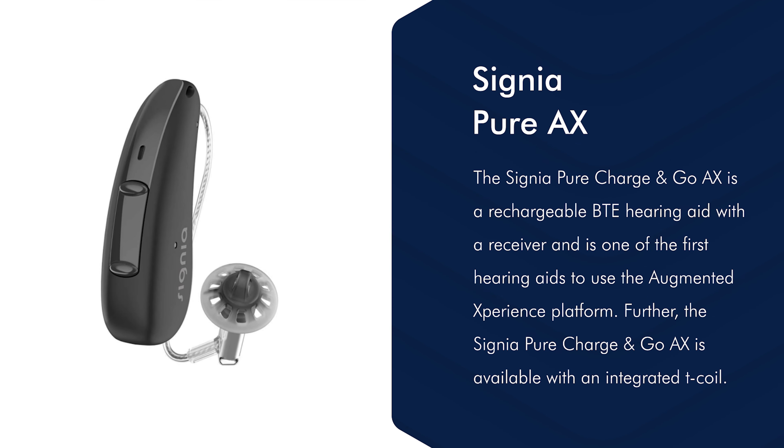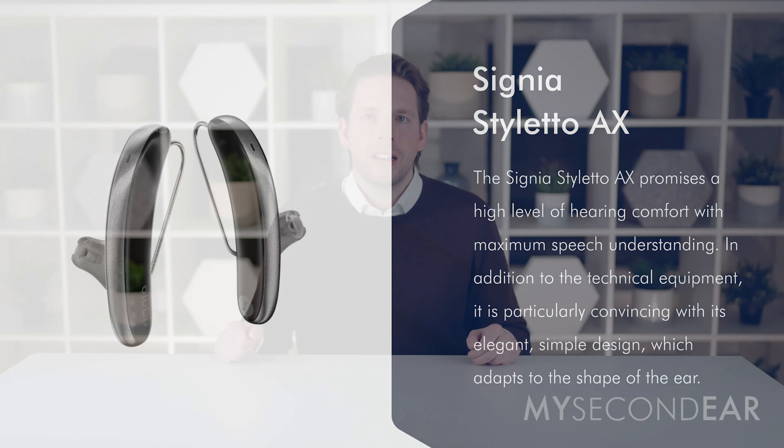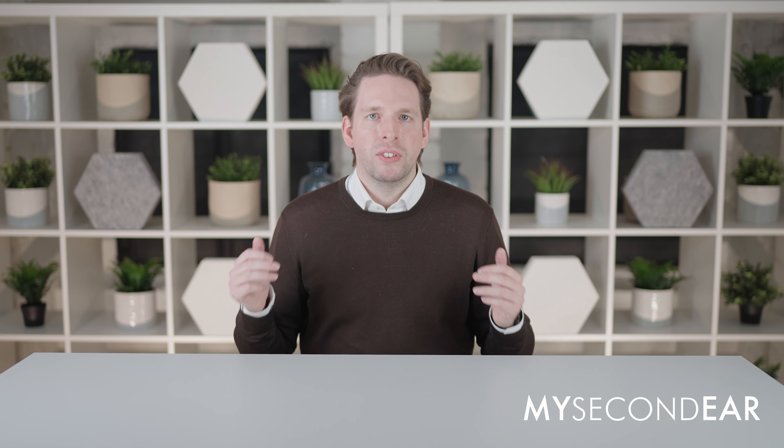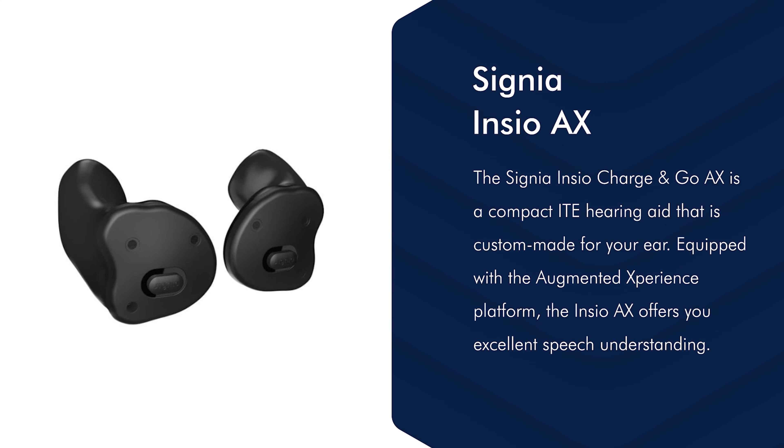The Signia hearing aid models include the Signia Pure AX, a receiver-in-canal hearing aid where the receiver is placed inside the ear canal rather than in the hearing aid itself. Then there is the Signia Styletto AX, a slim receiver-in-canal hearing aid that offers an alternative design to regular receiver-in-canal hearing aids.